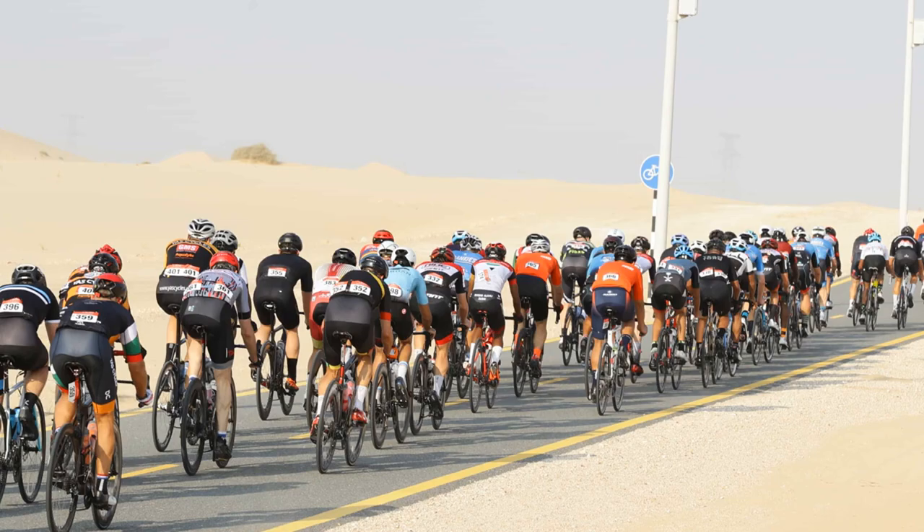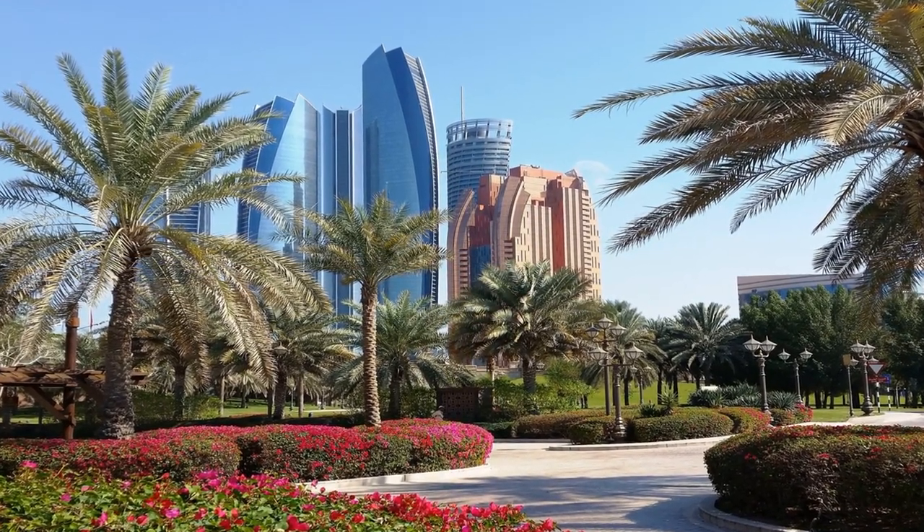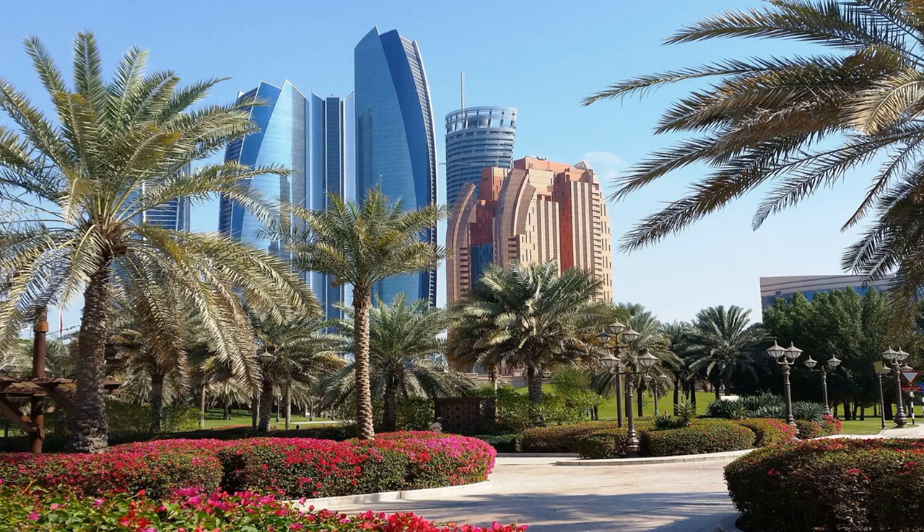That's it for Nature Escapes, Top 5 Parks in Abu Dhabi. We hope you enjoyed learning about the best parks in Abu Dhabi, their location, and things to do there. Whether it's family friendly, large or small, and any facilities which make the park stand out.